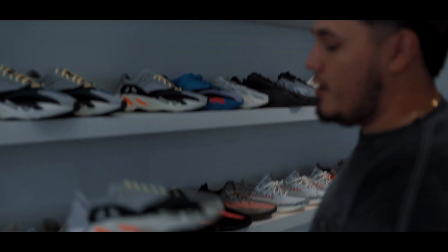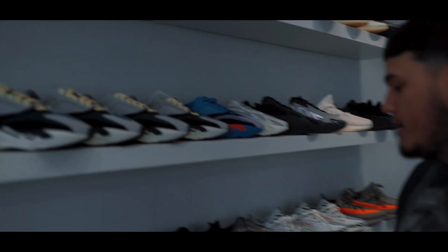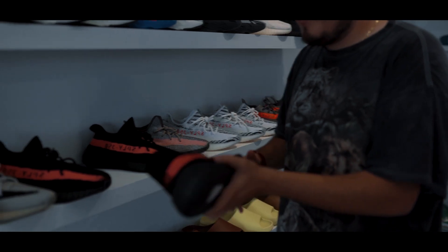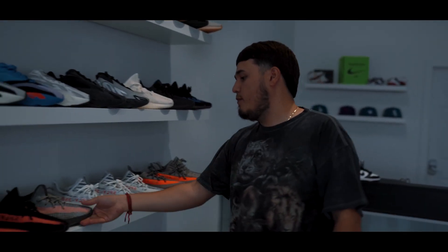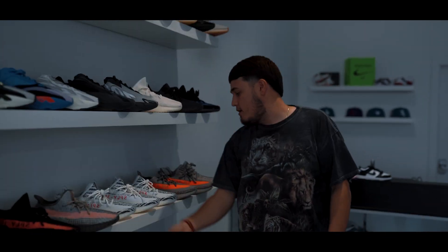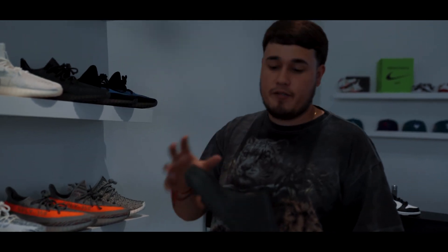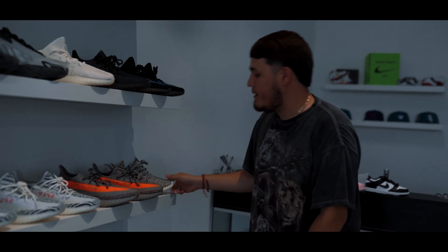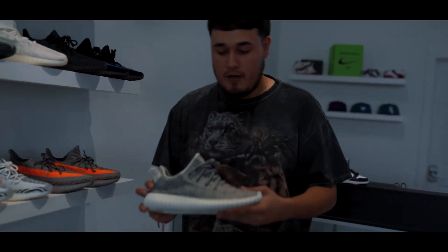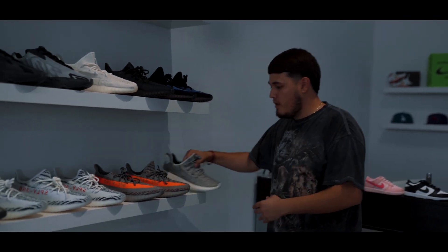Nice little Yeezy Classic 700 Wave Runners — these are a must-have in store. We got the Red Stripe; they were releasing a lot of classics back. We have some Europe exclusives. We got some Belugas. Of course we need Yeezy Slides — I've already gone through two pairs, so if you don't have Yeezy Slides these are a must, super comfortable. One of my all-time favorites as well — the Yeezy Turtle Dove. Awesome shoe.